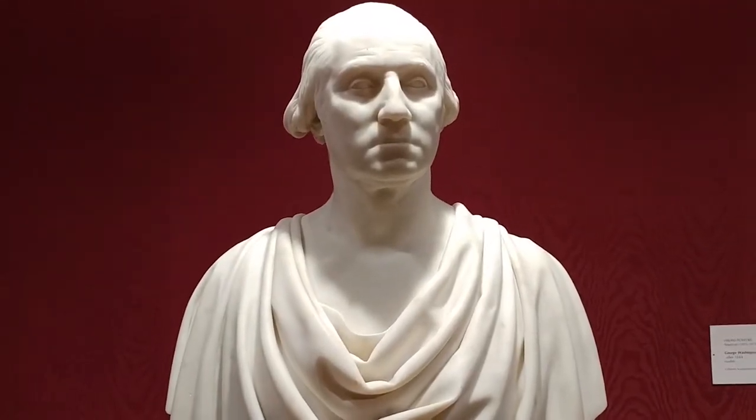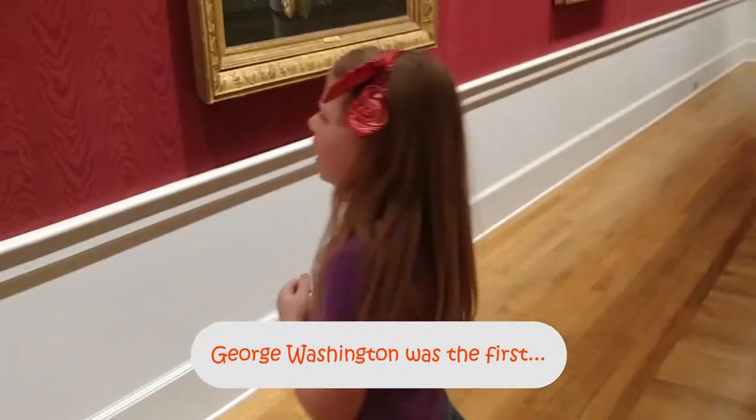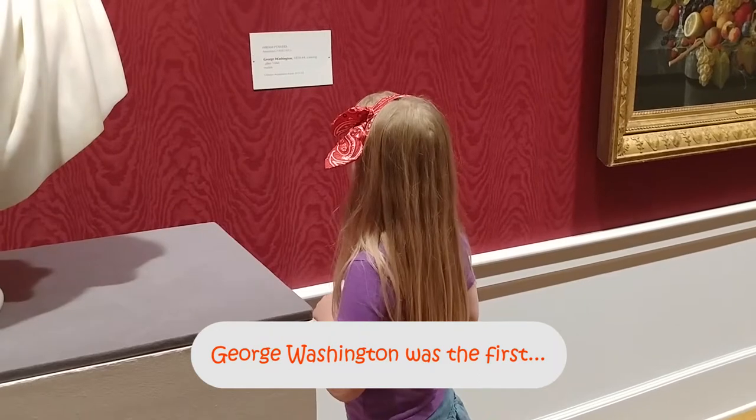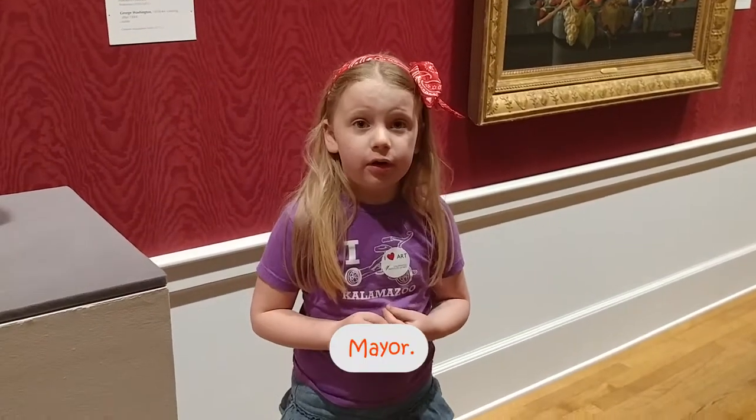Do you know who George Washington is? George Washington — who is the first president?